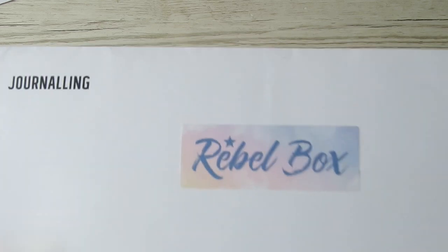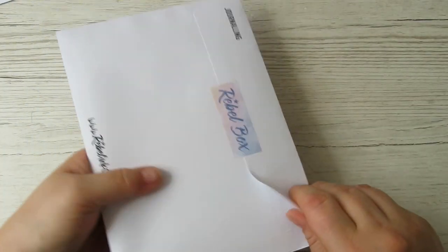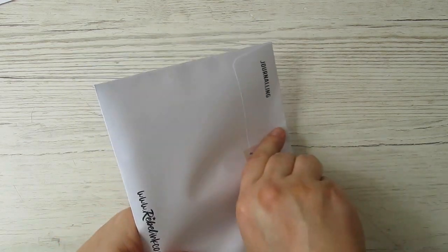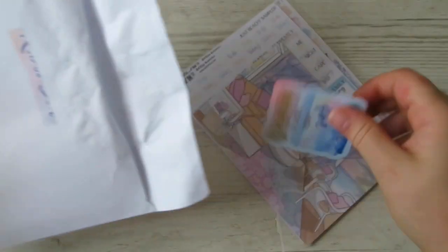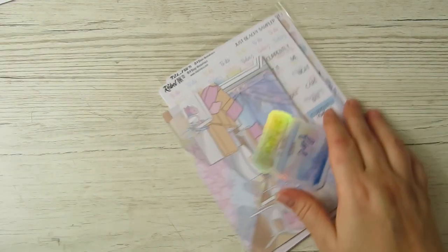I'm just really excited because I need to set up my monthly, and I'm going to unbox the journaling subscription. This one is 20 UK pounds, and boy do you get your money's worth - I'm going to absolutely love this.